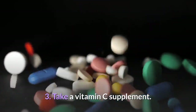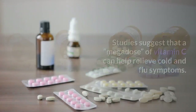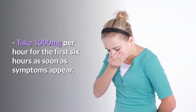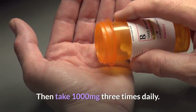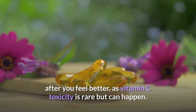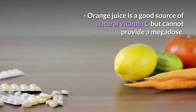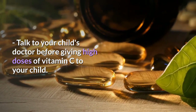Take a vitamin C supplement. Vitamin C is crucial for supporting your body's immune health. Studies suggest that a dose of vitamin C can help relieve cold and flu symptoms. Take 1,000 mg per hour for the first 6 hours as soon as symptoms appear, then take 1,000 mg three times daily. Do not continue to take extremely high doses of vitamin C after you feel better, as vitamin C toxicity is rare but can happen. Orange juice is a good source of natural vitamin C but cannot provide a mega dose. Talk to your child's doctor before giving high doses of vitamin C to your child.